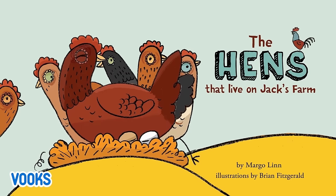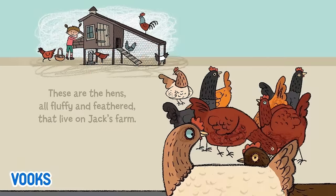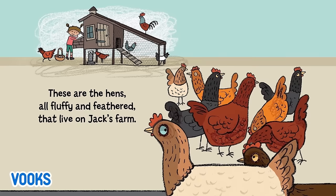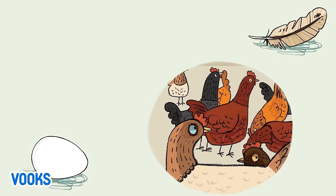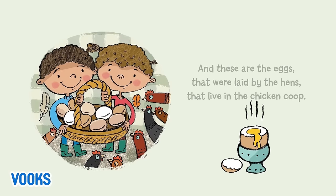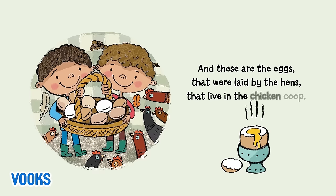The Hens That Live On Jack's Farm. These are the hens, all fluffy and feathered, that live on Jack's farm. And these are the eggs that were laid by the hens that live in the chicken coop.